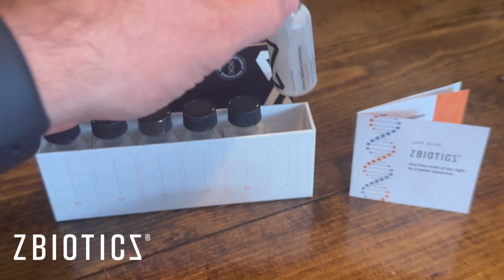Since collaborating with ZBiotics, I've been able to utilize their product. With whiskey cove videos not always setting me up for success the next day, I can hit this up and be back in the gym as the best version of myself. ZBiotics is offering you folks 15% off your first order, which also works on the subscription service. Go to zbiotics.com/thewhiskeycove for 15% off and don't forget to put Whiskey Cove in the checkout.